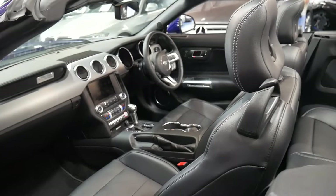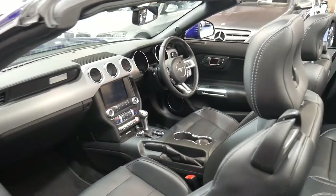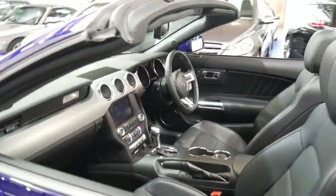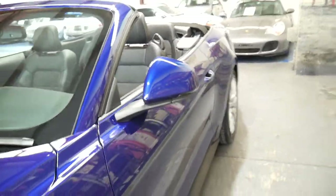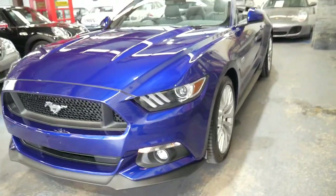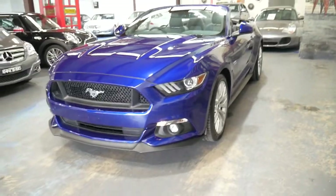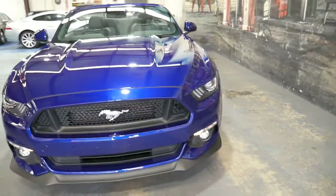And it's absolutely stunning. The only reason it has no plates on it is because it's just come up to us from South Australia from a collector, and it will and can be registered in New South Wales for its new home.